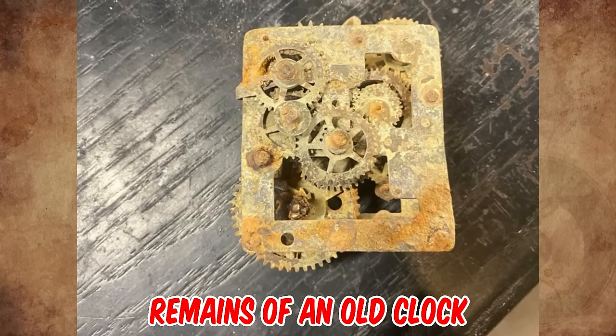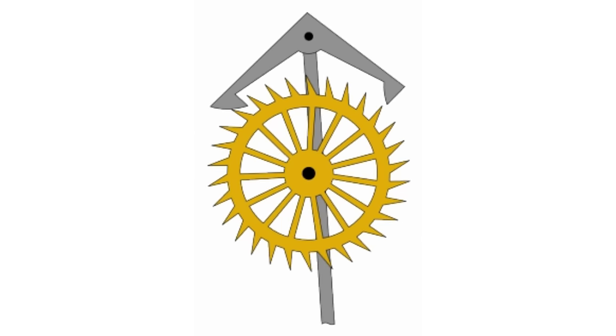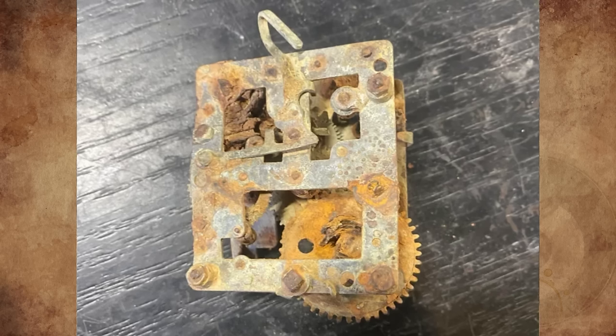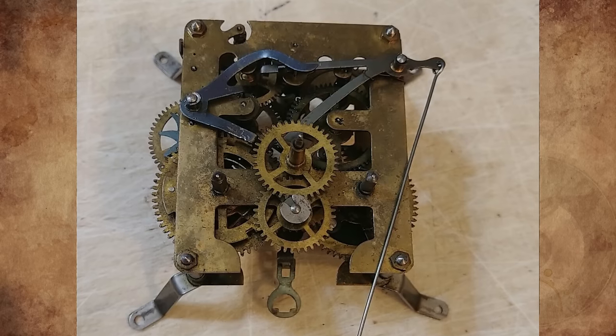It's the remains of an old clock. There is a recognizable escapement, which is characteristic of a mechanical clock or mechanical timer. A second picture shows what looks like a hook to which a pendulum would be attached to time the steps of the escapement.